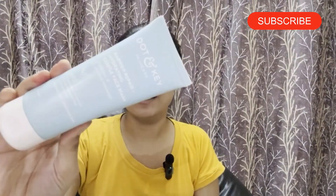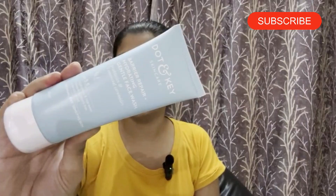Let's start with the face wash. I think you guys have seen this face wash — this is the Dot & Key Barrier Repair Hydrating Plus Gentle Face Wash. It has pH 5.5 and contains hyaluronic acid and rice water, and it's soap and sulfate free, derma tested.